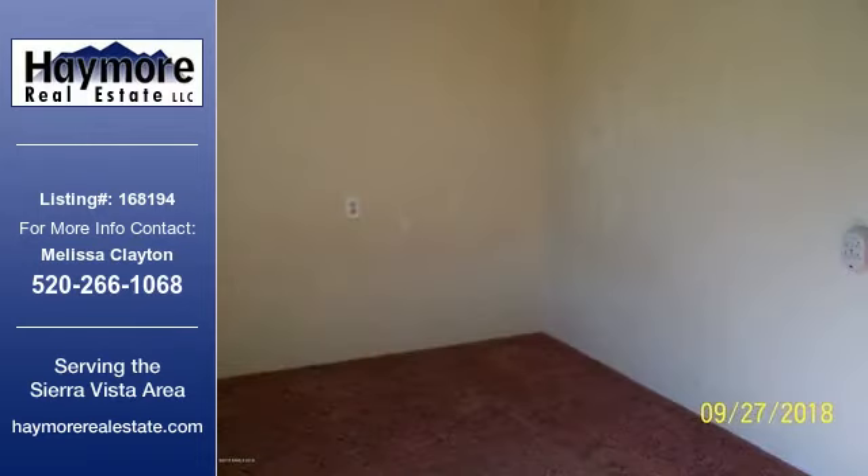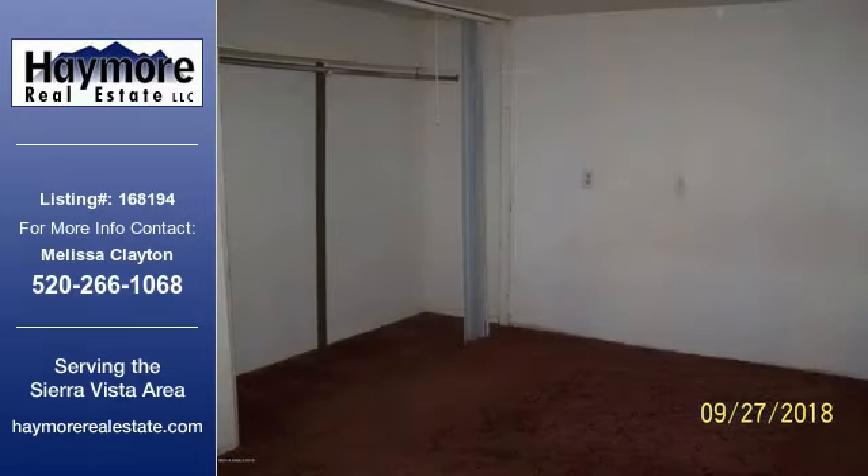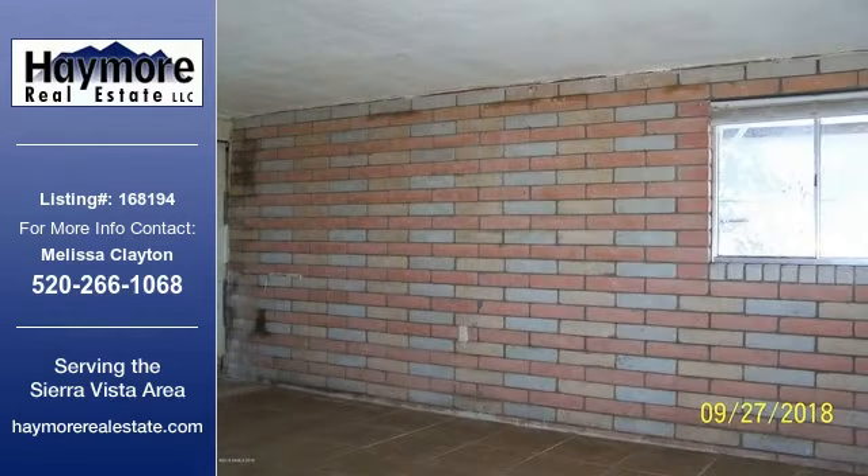For more information on this listing, or help finding your next property, contact Haymore Real Estate by calling 520-266-1068.